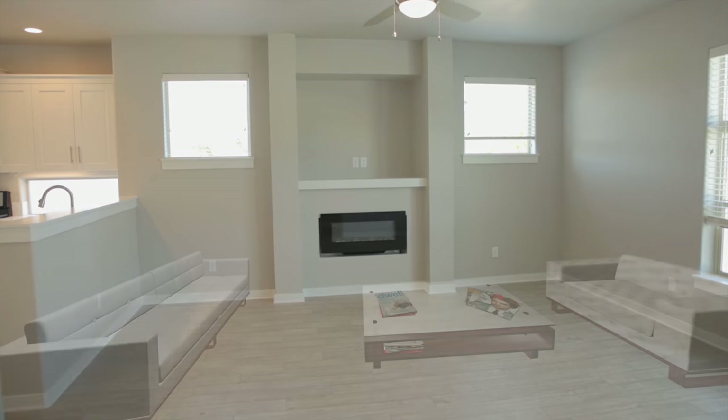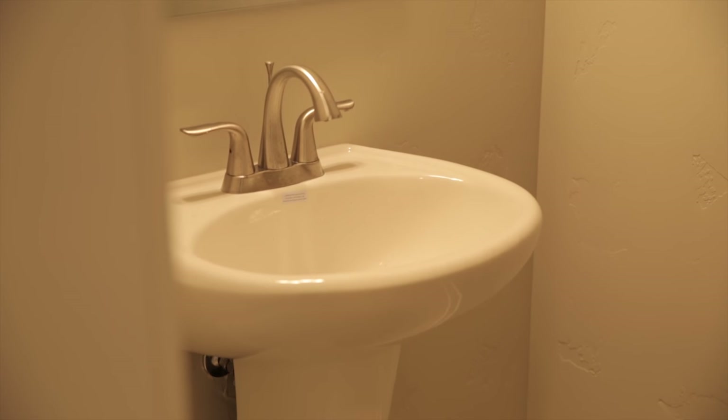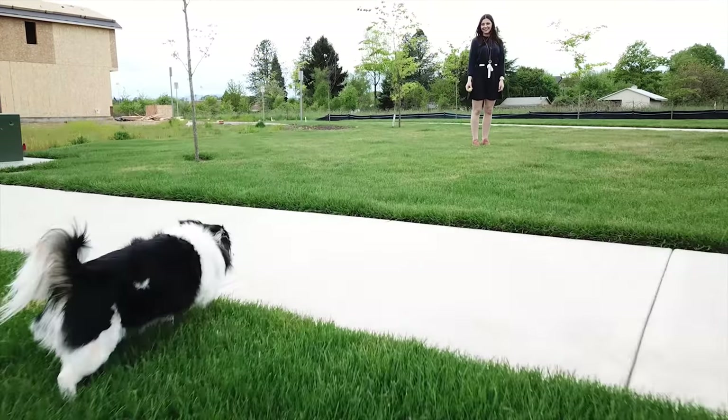This floor plan offers four bedrooms upstairs and an open concept living room downstairs. And don't forget the den — some people are using this as an at-home office or a workout room.